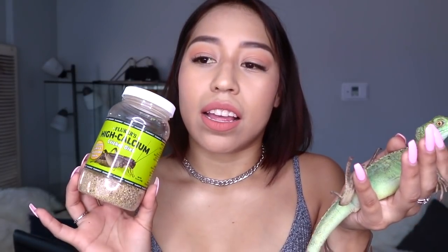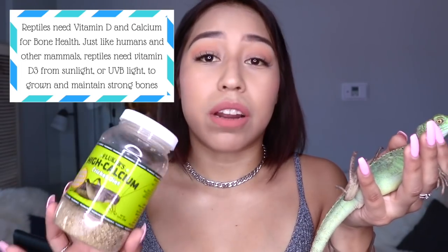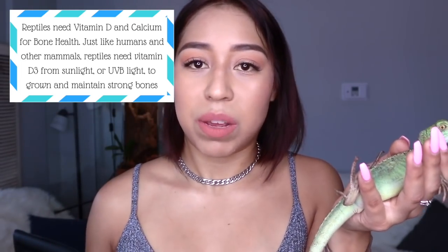Nothing like you need to change the tank size every year — nothing like that. If you decide to just give them crickets, I would definitely recommend you get Flucker's High Calcium Cricket Diet. It makes sure the crickets are full of calcium, so your reptile will definitely get those calcium benefits. Calcium is really important for their diet.